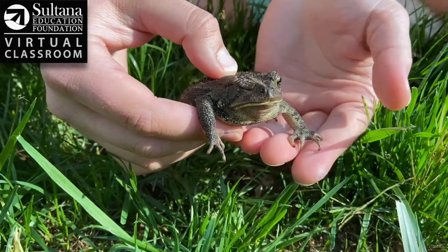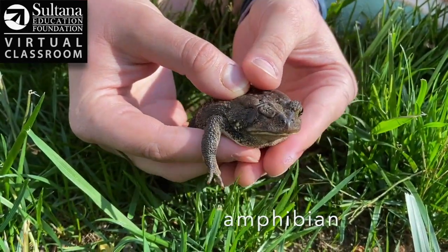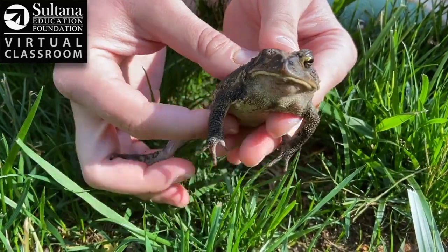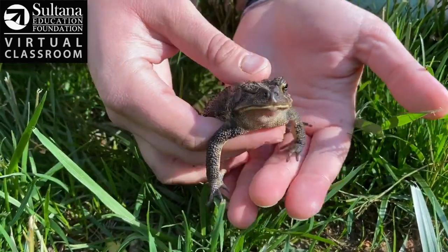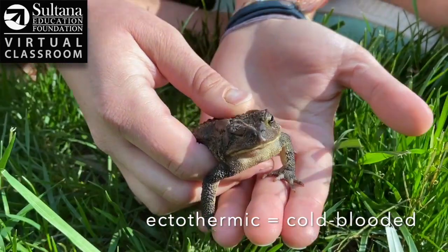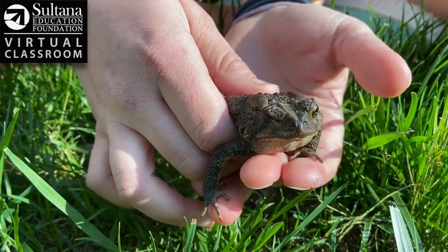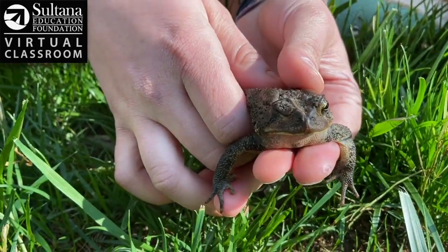The American Toad and all toads in general are examples of amphibians, which are the same group of animals as frogs, newts, and all types of salamanders. All amphibians have a few really important things in common. First, they're ectothermic, or cold-blooded. That means that if this little toad wanted to get warm he'd have to go out into the sun, or if he wanted to cool down he'd have to find some shade, because he can't control his own body temperature.